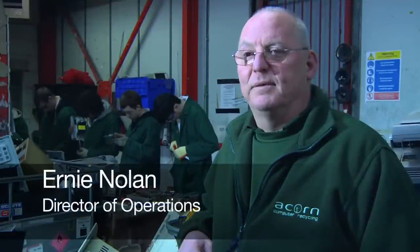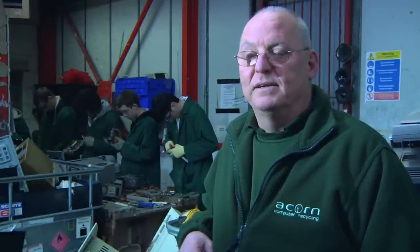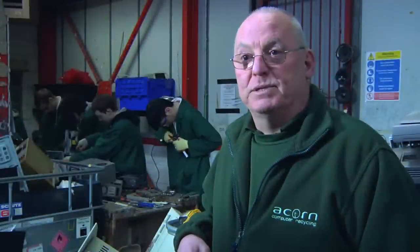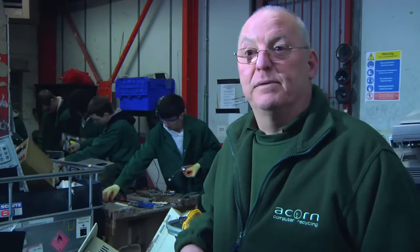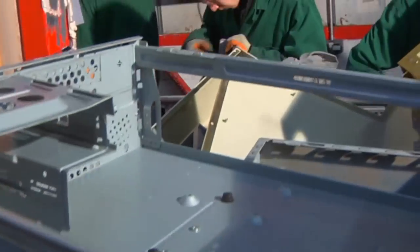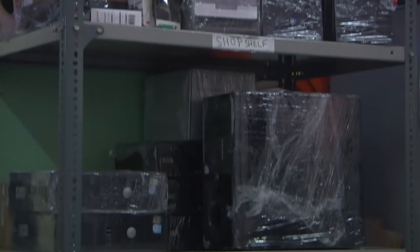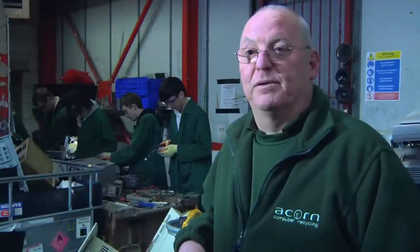My name is Anthony Nolan and I'm the Director of Operations here at ACORN Community Reuse and Recycling. We're a community interest company and what we do here at ACORN is we reprocess and recycle redundant electric equipment, in particular computer equipment. If we can reuse it, we'll refurbish it and then it'll go back out and either be sold at low cost or donated to other community organisations.